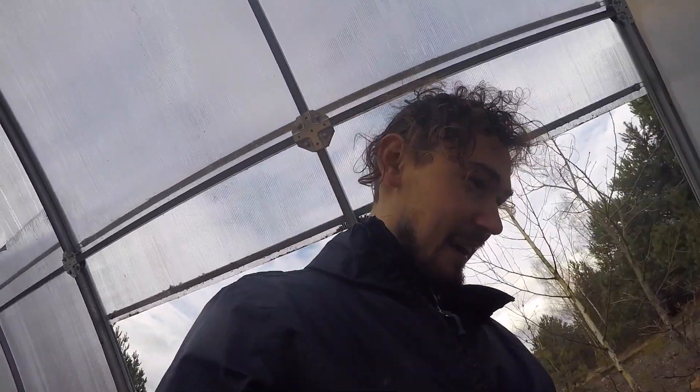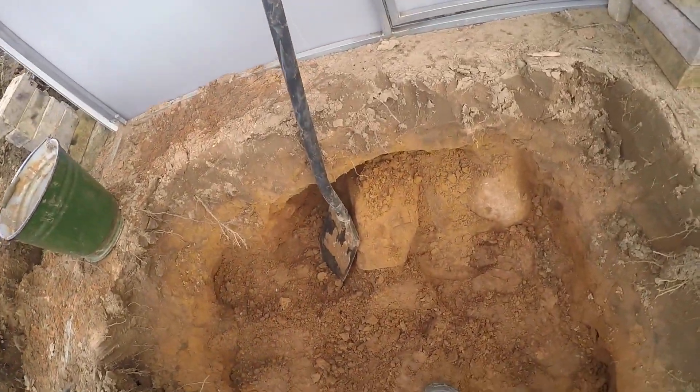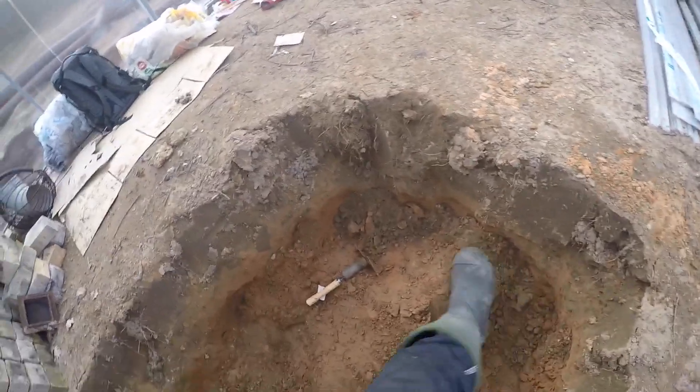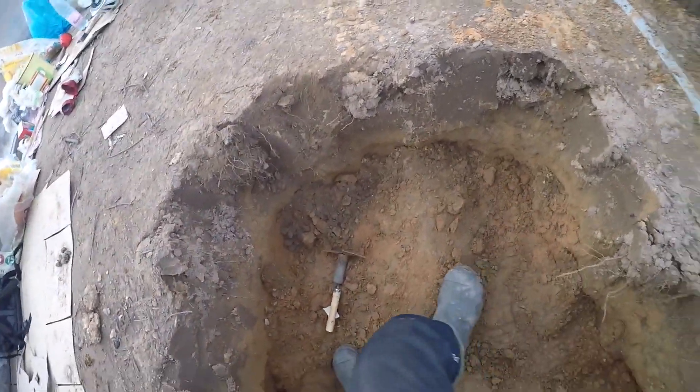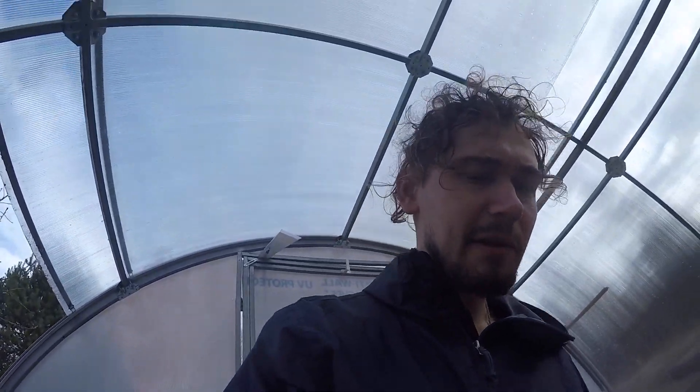There's lots and lots of rocks here. I've gotten all of these rocks out in the past hour. In case there weren't even more reason to not set expectations — in my case, having these massive boulders that I have no idea how big they are, or if it's going to be possible to take them out. If not, then the design of my rocket stove has to change a little bit.